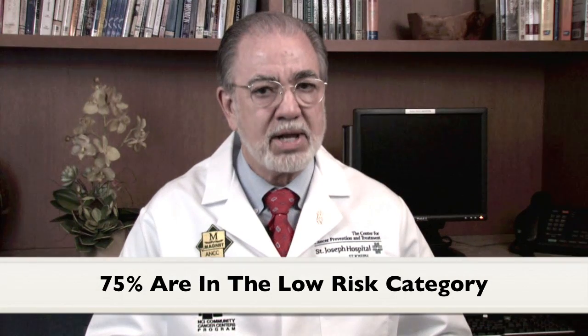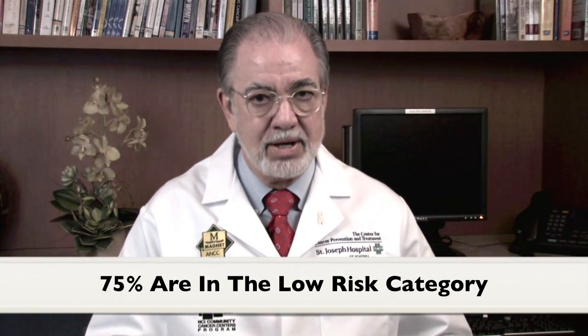Oncotype DX has been shown in a prospective validation study to be able to determine who the low-risk DCIS patients are that can forego the need for follow-up radiation therapy after a lumpectomy. This is really important and good news for patients, since 75% of the patients in this study were found to be in the low-risk category and didn't need radiation therapy.